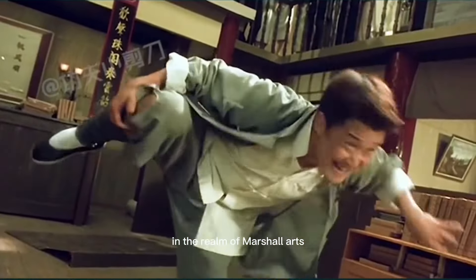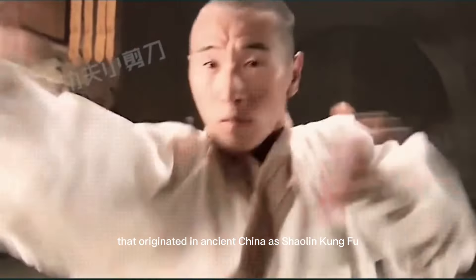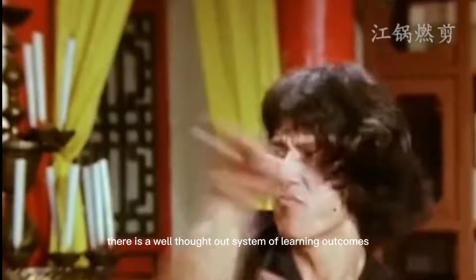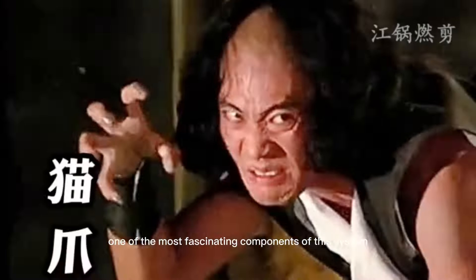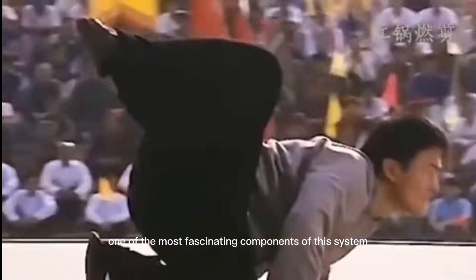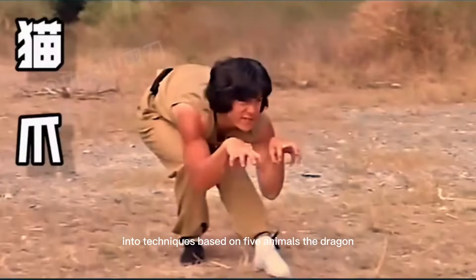In the realm of martial arts, Kung Fu has a rich history that originated in ancient China as Shaolin Kung Fu. Within this art, there is a well thought out system of learning outcomes that can improve various aspects of the body. One of the most fascinating components of this system is the five animals of Kung Fu, which breaks down the art into techniques based on five animals.